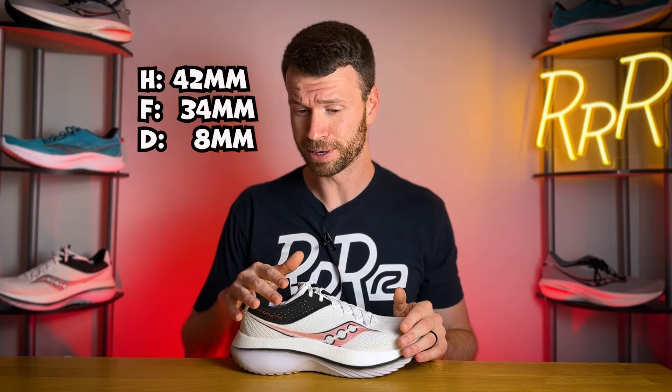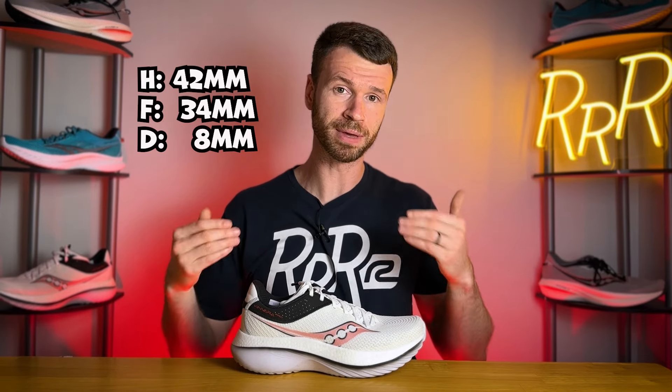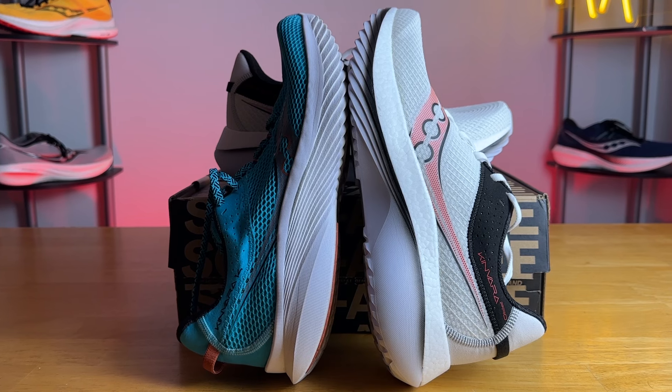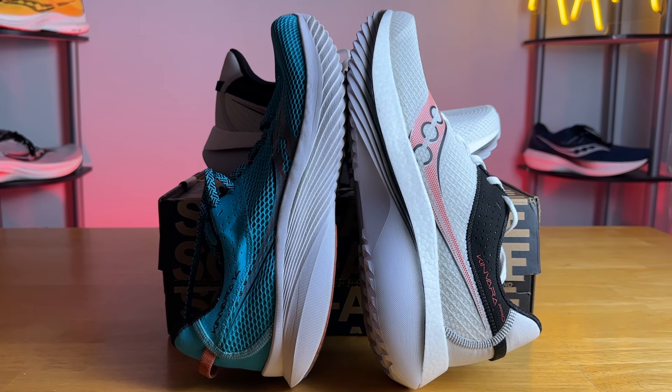As far as stack height goes, this is the thickest Saucony shoe ever as of July 2023, with 42 millimeters in the heel and 34 in the forefoot for an 8 millimeter drop — which is 4 more millimeters compared to the Kinvara 14's 4 millimeter drop — making this one of the highest stack heights Saucony has ever made.